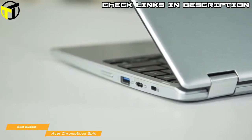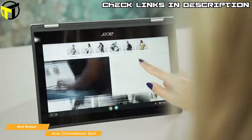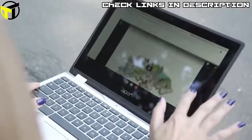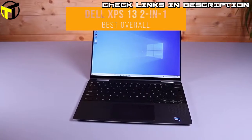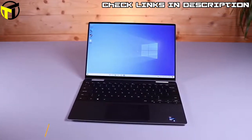If your activity doesn't put too much stress on the CPU, the Chromebook Spin would be a great choice — ideal for productivity tasks, web browsing, entertainment, and it's built to last. Next, we have the Dell XPS 13 2-in-1, our pick for best overall 2-in-1 laptop. When it comes to 2-in-1 laptops, it doesn't get much better than the Dell XPS 13.